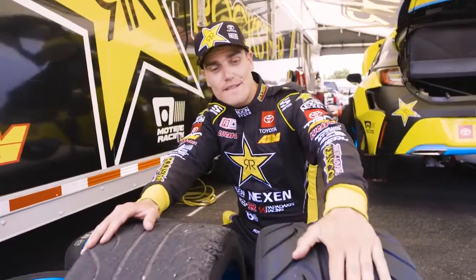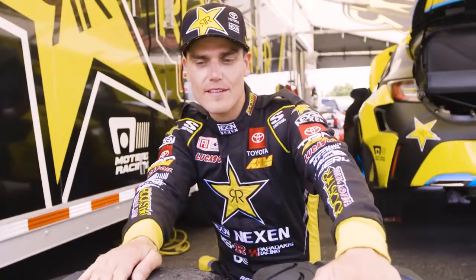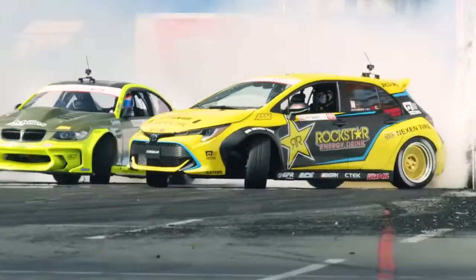This is a brand new set of the tires we run, and this is after just one lap. 15 seconds will take off more than half of the tread. I'm Frederik Aspo for Toyota Racing — thanks for checking out my ride.